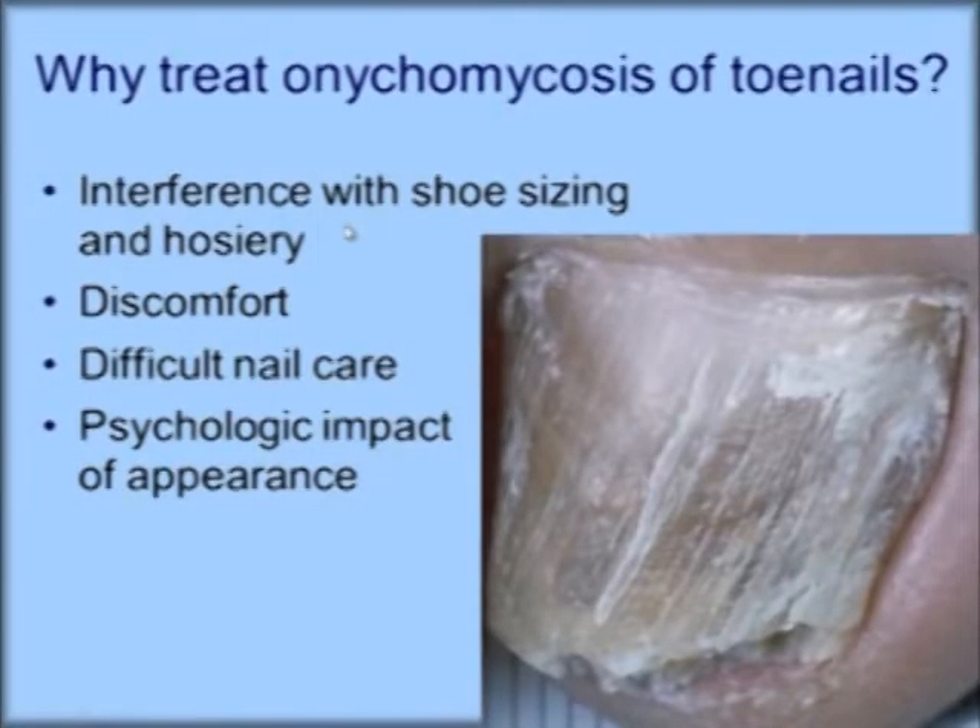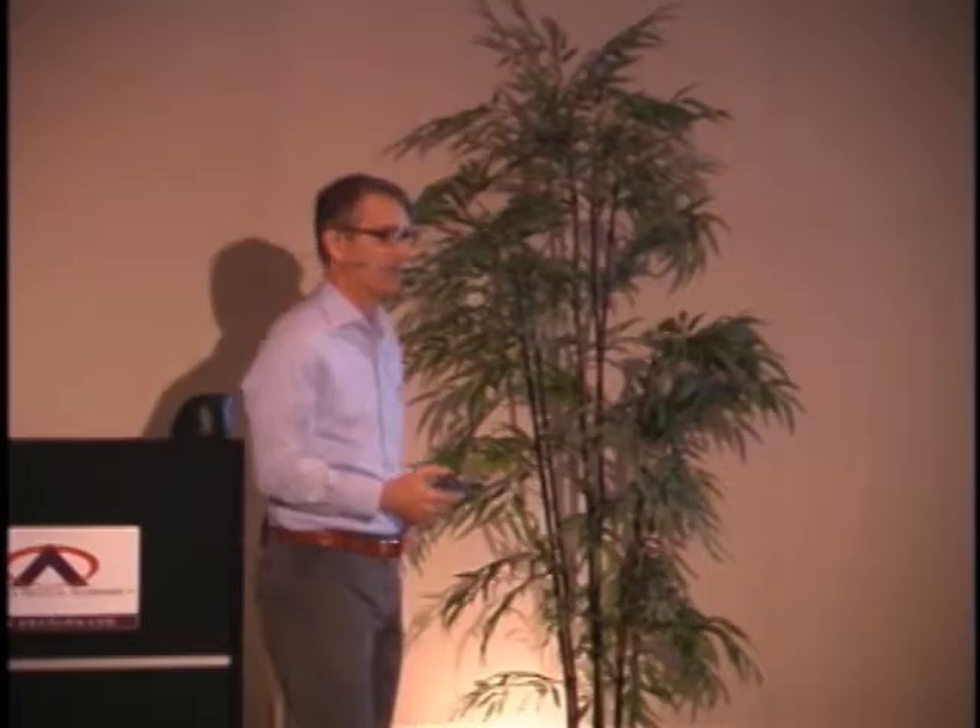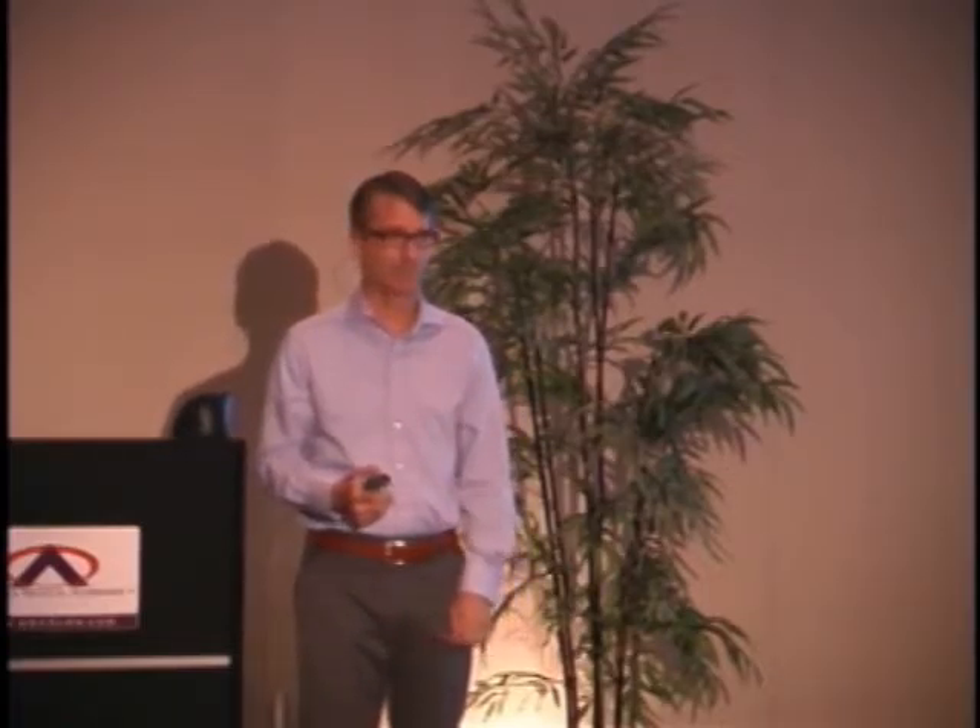Why do we treat this? Interference with shoe sizing and hosiery, discomfort, difficult nail care, and there are patients that are just psychologically impacted, and we owe it to them to try to get it better. I treat fewer and fewer patients as I've progressed in my practice because the recurrence rate is so high. What about the diabetic patient? If the diabetic patient has recurrent cellulitis and we think that the onychomycosis and the tinea infection of the feet is a portal of entry for bacterial organisms, yes — you should definitely treat.